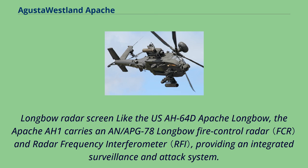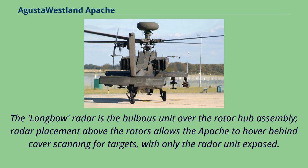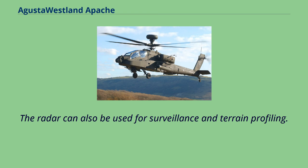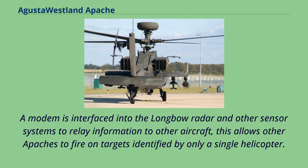Like the US AH-64D Apache Longbow, the Apache AH-1 carries an AN/APG-78 Longbow fire control radar and radar frequency interferometer, providing an integrated surveillance and attack system. The Longbow radar is the bulbous unit over the rotor hub assembly. Radar placement above the rotors allows the Apache to hover behind cover scanning for targets, with only the radar unit exposed. Additionally, the Longbow radar can monitor traffic in the Apache's airspace and be used for surveillance and terrain profiling. A modem is interfaced into the Longbow radar and other sensor systems to relay information to other aircraft, allowing other Apaches to fire on targets identified by only a single helicopter.